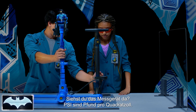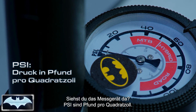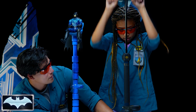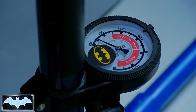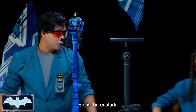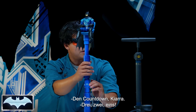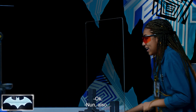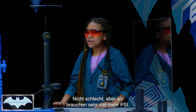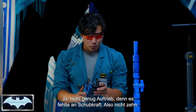Let's try 10 PSI. PSI is pounds of pressure per square inch. Let's see if we can get 10 in there. Kiara always takes her vitamins — she's super strong. Three, two, one. That was not that bad, but we are going to need a lot more PSI. He didn't get enough lift. Not enough thrust. So, not 10.